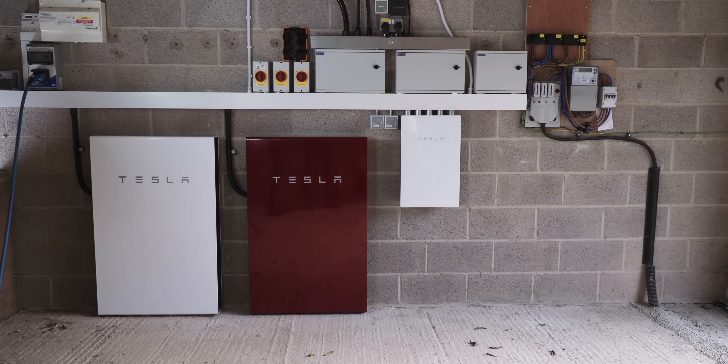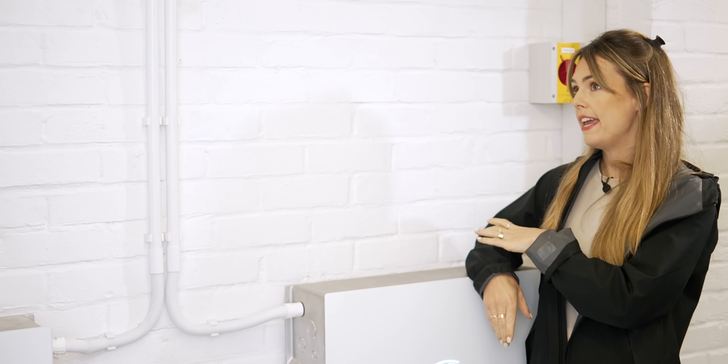If customers already have Tesla Powerwall 2s and want to add more capacity, could they bolt on a Powerwall 3 as well? Right now they're not compatible with each other, so if you wanted to add additional storage to a Powerwall 2, we would recommend getting another Powerwall 2 to bolt onto it.